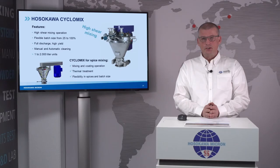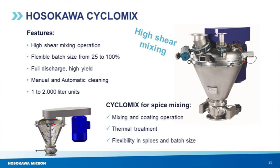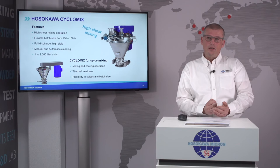The last in the range of our batch mixing technologies is the Hosokawa Cyclomix, which is a high-shear mixer. You can recognize this by the relatively small vessel compared to the large drive motor. The Cyclomix is used in spice processing for mixing and coating of liquids to the powder, and to some extent also for thermal treatment and agglomeration processes.